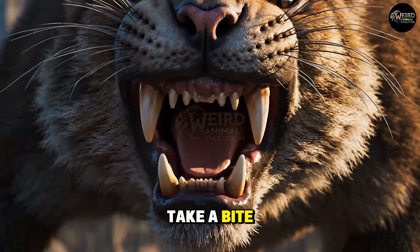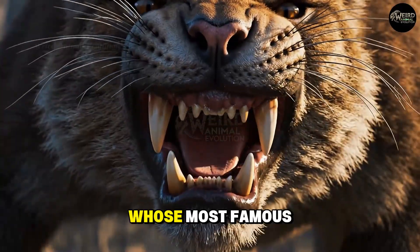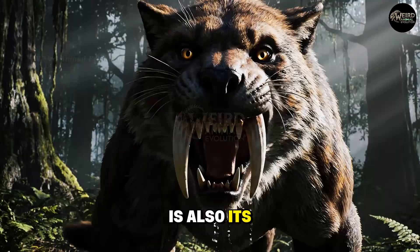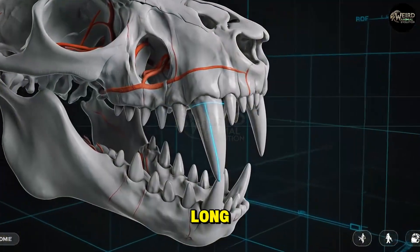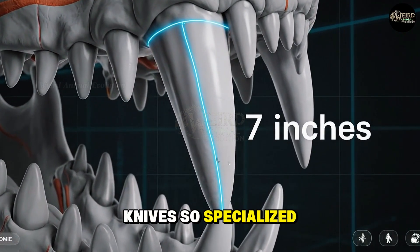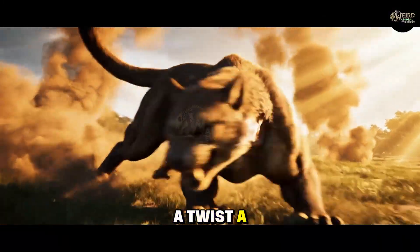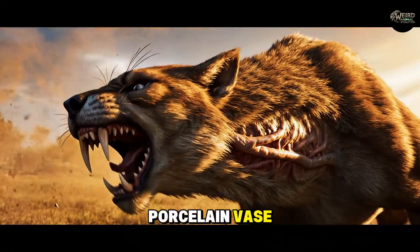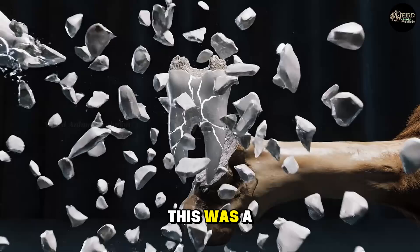How do you take a bite when your own teeth are in the way? Imagine an animal whose most famous feature — its primary weapon — is also its greatest liability. A pair of knives, 7 inches long, permanently attached to your face. Knives so specialized, so extreme, that a single wrong move — a twist, a struggle, a bite into bone — could snap them like a porcelain vase. This is not a monster from a fantasy novel. This was a real predator.